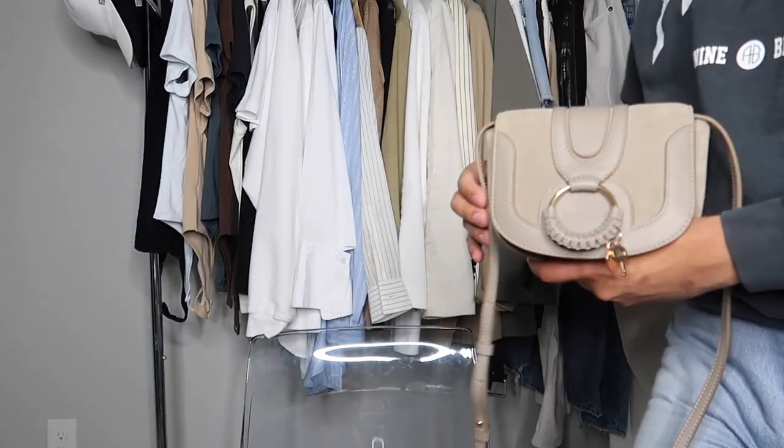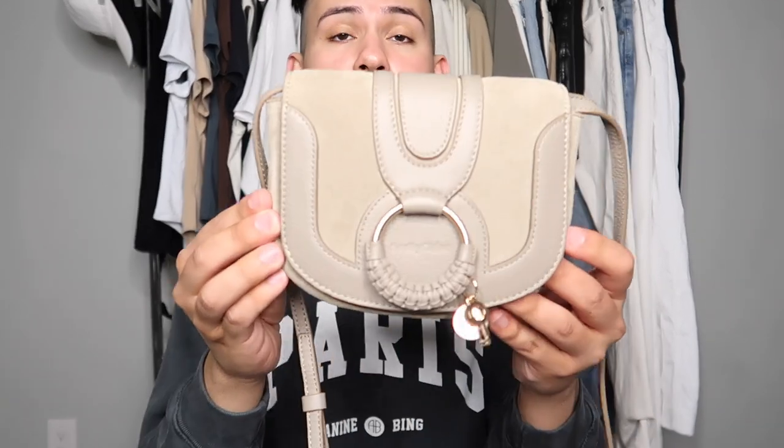I've been wanting to add a See By Chloé bag for such a long time, ever since I had it on Rent the Runway, and I finally have it now. You'll definitely be seeing me wear this throughout spring and summer on Instagram and in vlogs. The quality is really great. I think $325 is a great price point — it's the same as a Marc Jacobs Snapshot. I also don't really see a lot of people wearing See By Chloé here in Texas, so it's a unique pick.